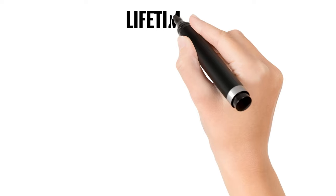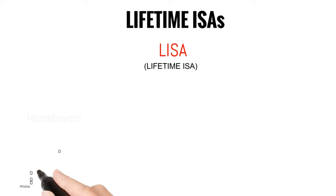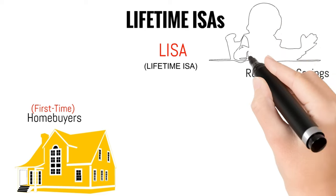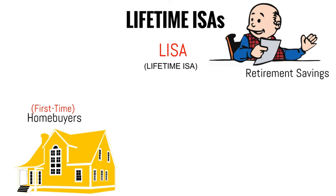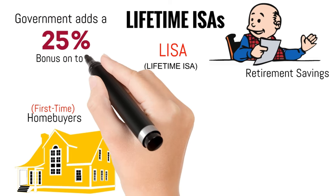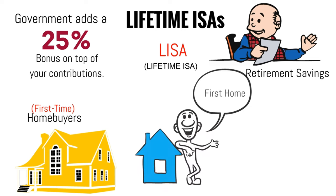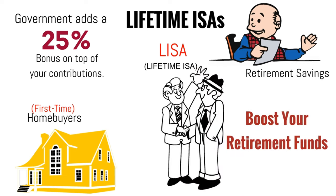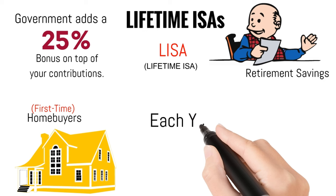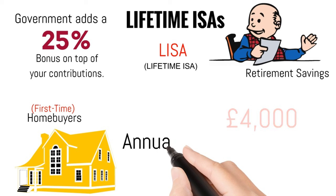Another type of savings account in the UK is the Lifetime ISA, often abbreviated as LISA. It's designed for two purposes: first-time home buyers and retirement savings. With a LISA, you can contribute up to a specific limit each tax year, and the government adds a 25% bonus on top of your contributions. You must be under 40 to open a LISA, and the maximum you can invest each year is capped at £4,000, which contributes to your annual £20,000 limit.